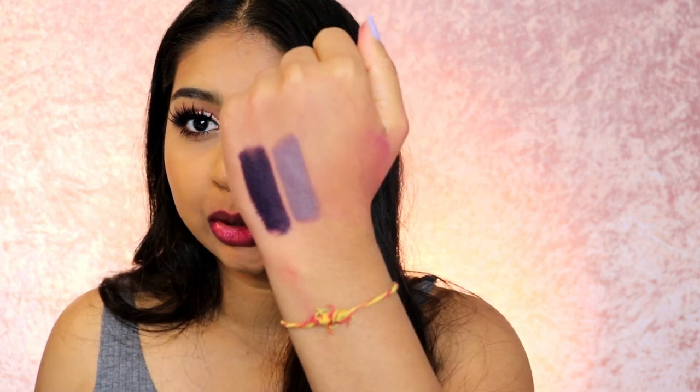Next one is Moonwalk — it looks like a very grey color, almost grey but with a little bit of purple. I think these are good if you're an artist and want to create creative looks, or if you just like to wear colors like this. This one is definitely grey.